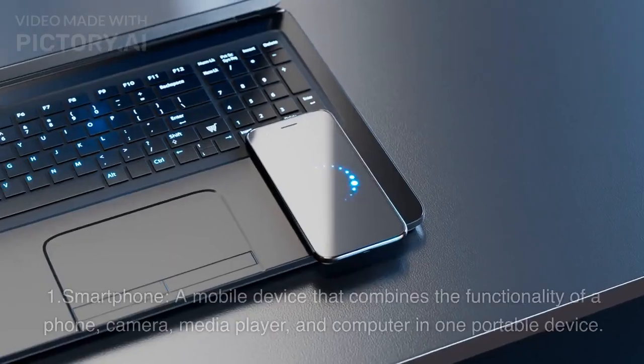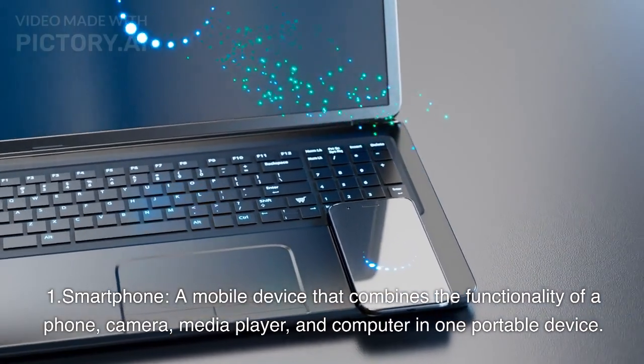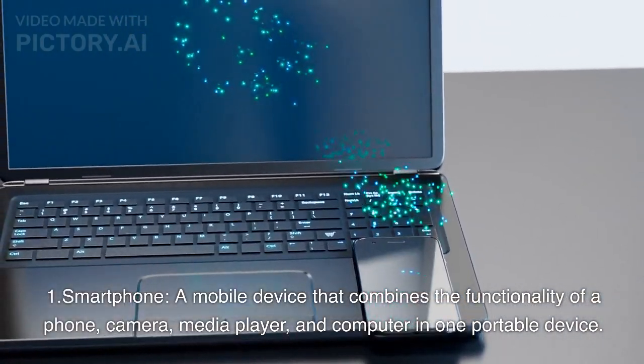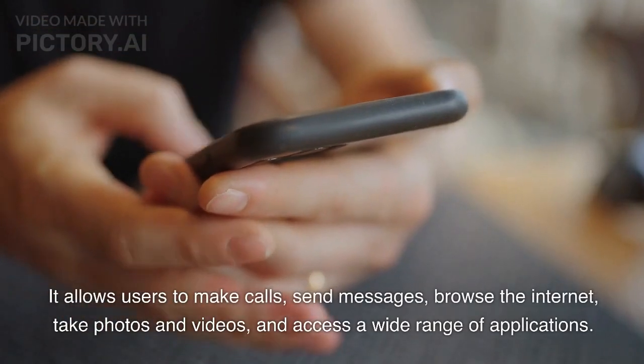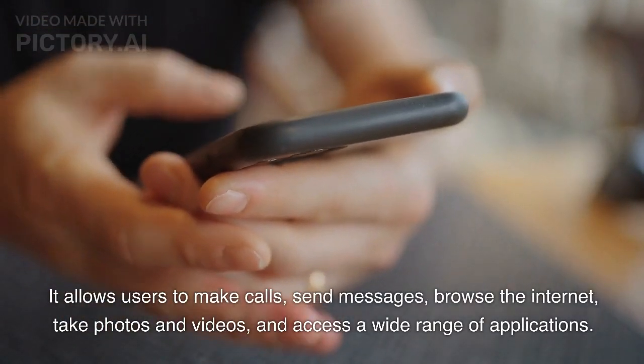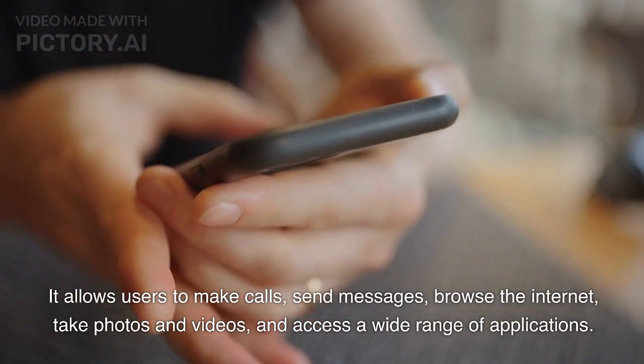10 Technology. 1. Smartphone: A mobile device that combines the functionality of a phone, camera, media player, and computer in one portable device. It allows users to make calls, send messages, browse the internet, take photos and videos, and access a wide range of applications.